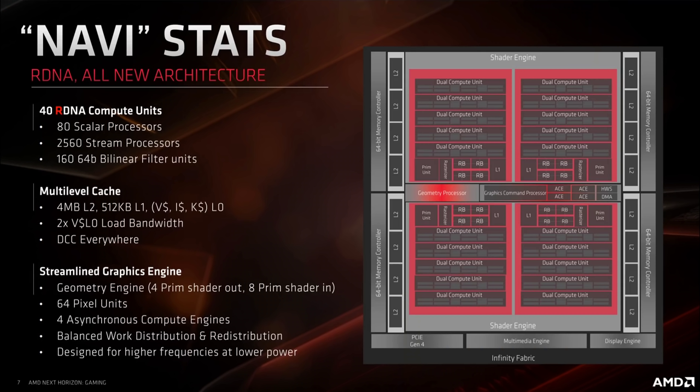It's an all-new micro-architecture using the same GCN instruction set. Think about x86 — the CPU instruction set — and how there are different implementations of it. For example, Bulldozer and Zen use the same x86 instruction set more or less, but are completely different micro-architectures. That's the same situation here with RDNA.